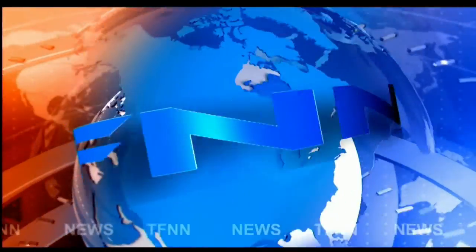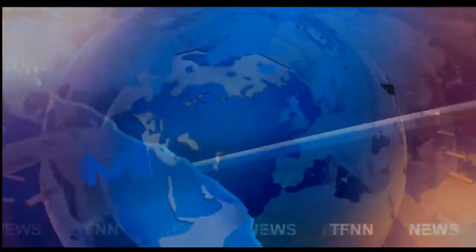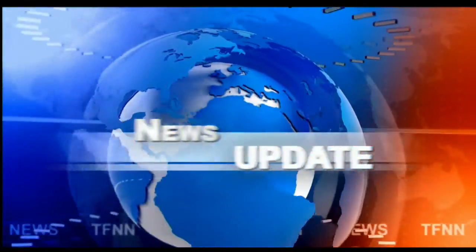T.F.N.N. Headline News Update. Welcome, folks.